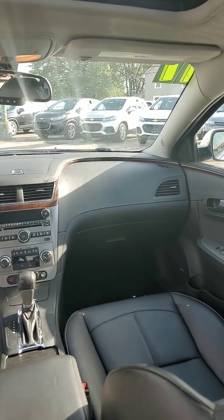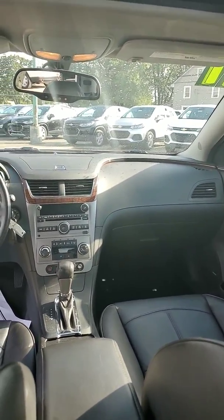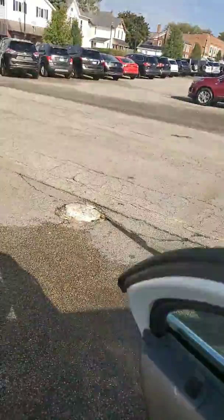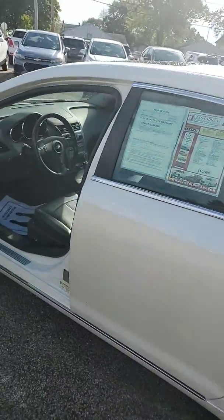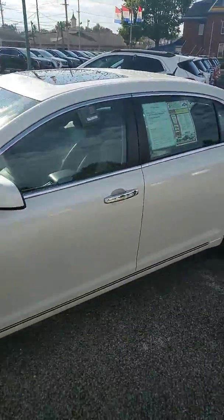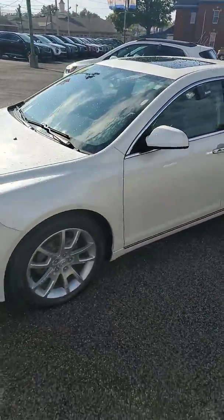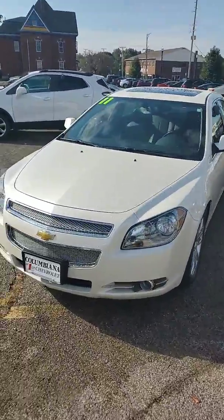Very nice vehicle, priced just right — automatic, has all the amenities that you might need, including a sunroof. A lot of people love and enjoy the sunroof; hopefully you're able to use that in due time. This is the vehicle you had inquired about — just wanted you to get a better look at it before you head out here today. With that being said, my name is Joseph and I look forward to meeting with you soon. You have a good day.